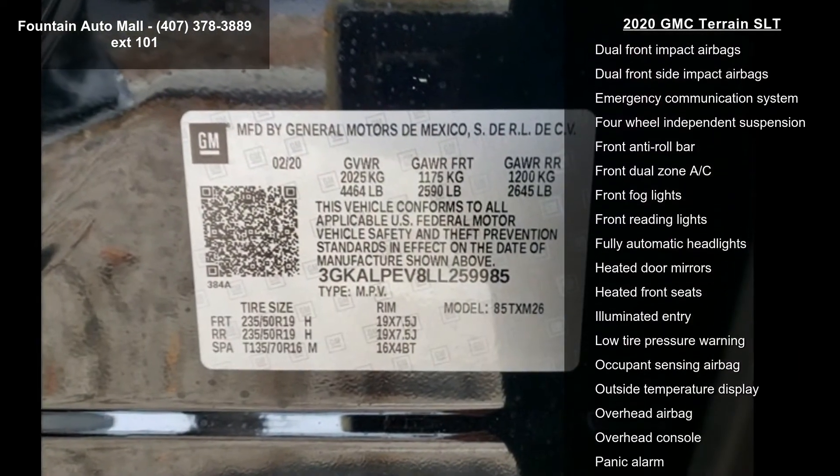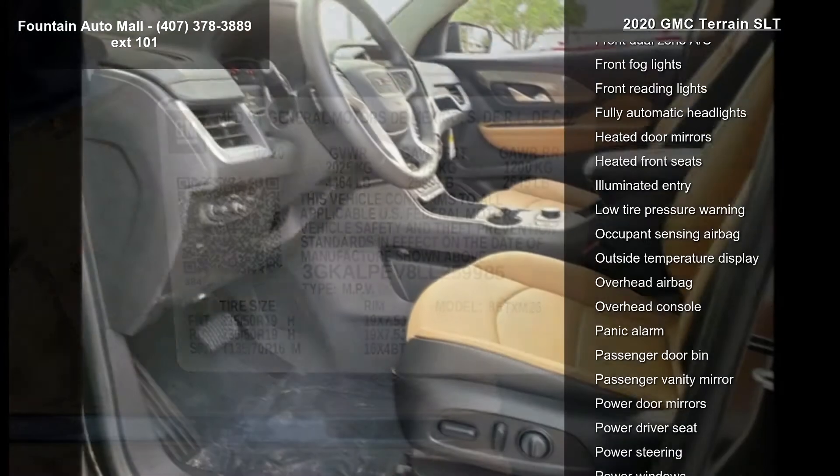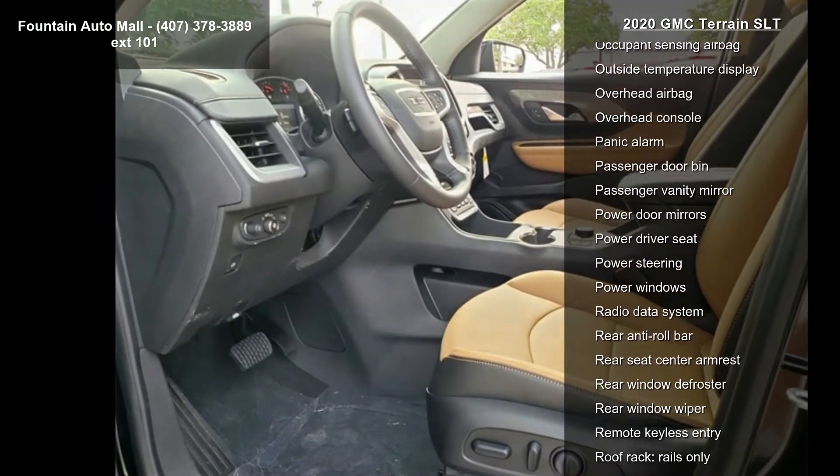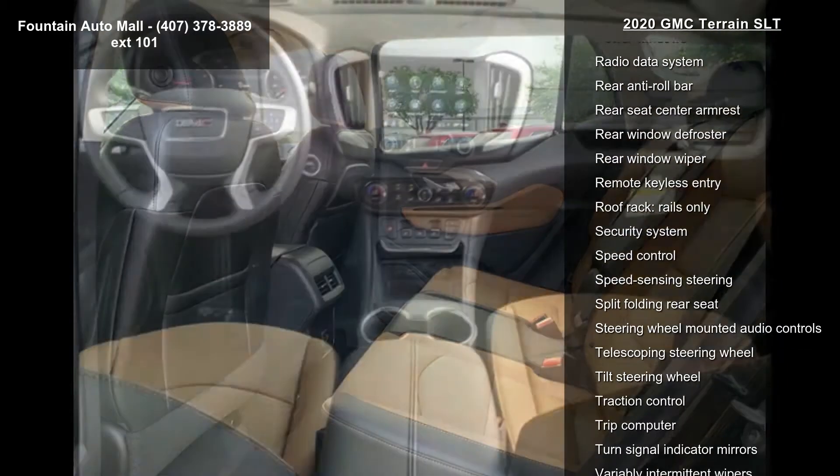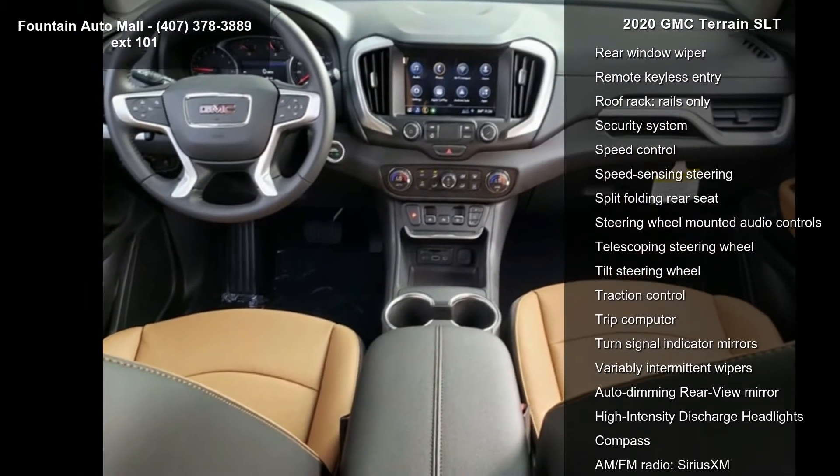Perforated leather appointed seat trim, GMC infotainment audio system with 8-inch display, 8-way power driver seat adjuster, 4-way manual front passenger seat, and power driver lumbar control.